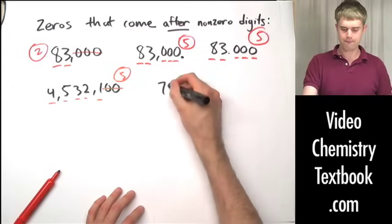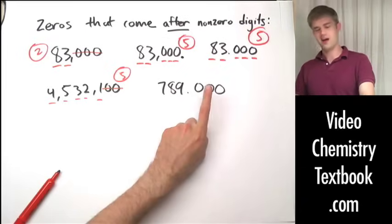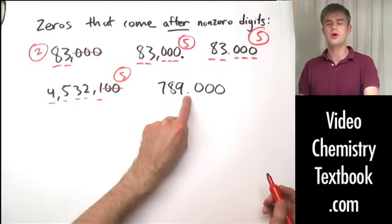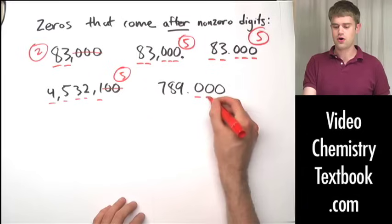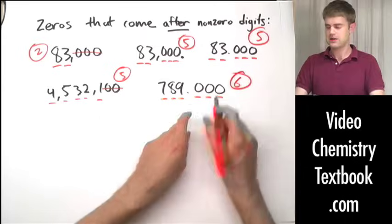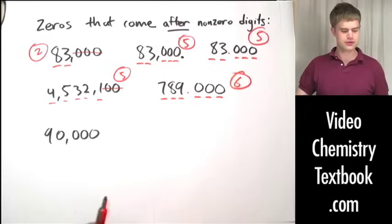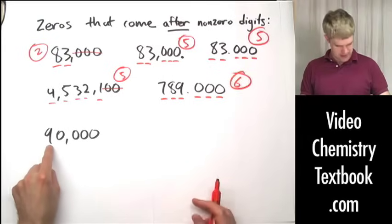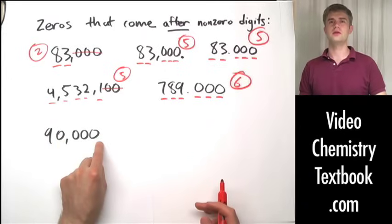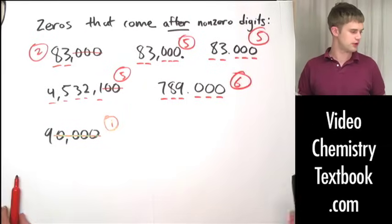Let's look at 789.000. Zeros to the right of nonzero digits — is there a decimal place? There is, which means those right-hand zeros become significant. Six total significant figures here. Now 90,000: there are four zeros to the right, but there is no decimal point in this number, so none of these zeros are significant. There is only one significant figure.